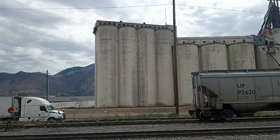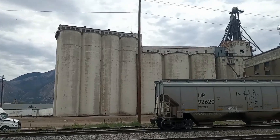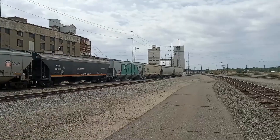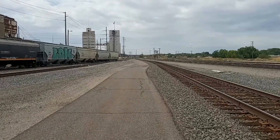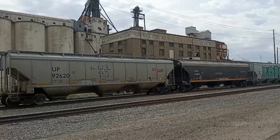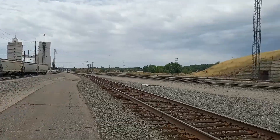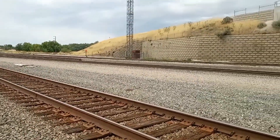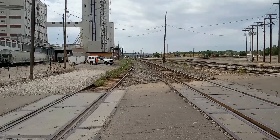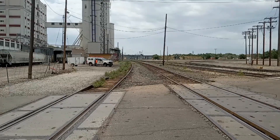There are some silos — I don't know if they hold grain or corn or what — but this is an older area of Ogden. I hope that's not the bull. I didn't think this was private property, but it might be. There are more tracks over that way, and there's a train down the line. Looks like it's moving slowly this way.